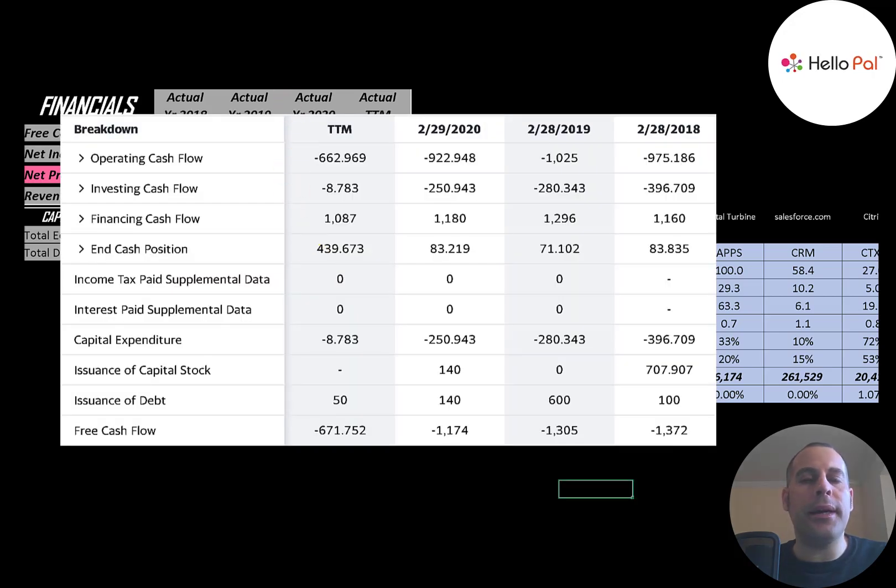This is the company's statement of cash flows. The top line is operating cash flow — that's how much cash the company loses from its operational business. Then you have capital expenditures, which are investments in property, plant, and equipment. Operating cash flow minus capex gives you free cash flow. The company has negative free cash flow every year, so they need debt and equity to run their business. In 2018 they issued $700,000 of stock, and in 2020 they issued $140,000. When a company issues stock it increases shares outstanding, making your shares less valuable.